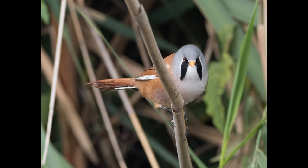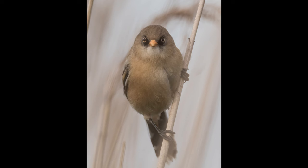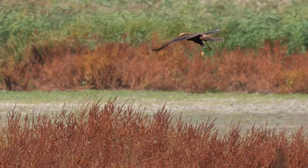Bearded reedlings, or bearded tits as they're sometimes known, are not the easiest bird to see, as they spend most of their time hidden among the reeds. When I was here two weeks previously I had no luck looking for bearded tits, probably because of the strong wind, which they don't seem to like, but at least this marsh area was enjoying it.